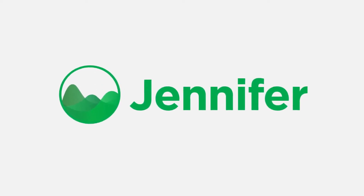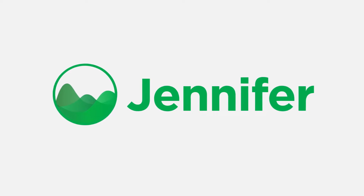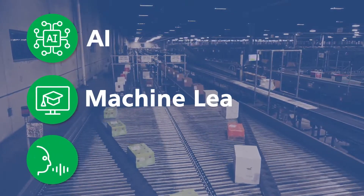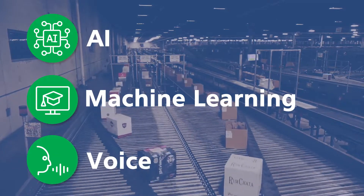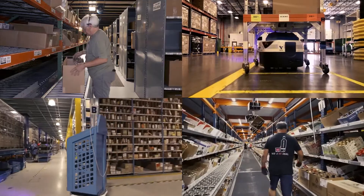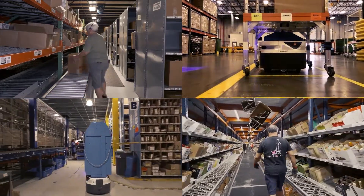The Lucas Warehouse Optimization Suite orchestrates and optimizes the complexities of warehouse work execution. Jennifer is the intelligence and the voice of the suite, incorporating a variety of AI, machine learning, voice, and other technologies used to optimize and orchestrate warehouse operations.